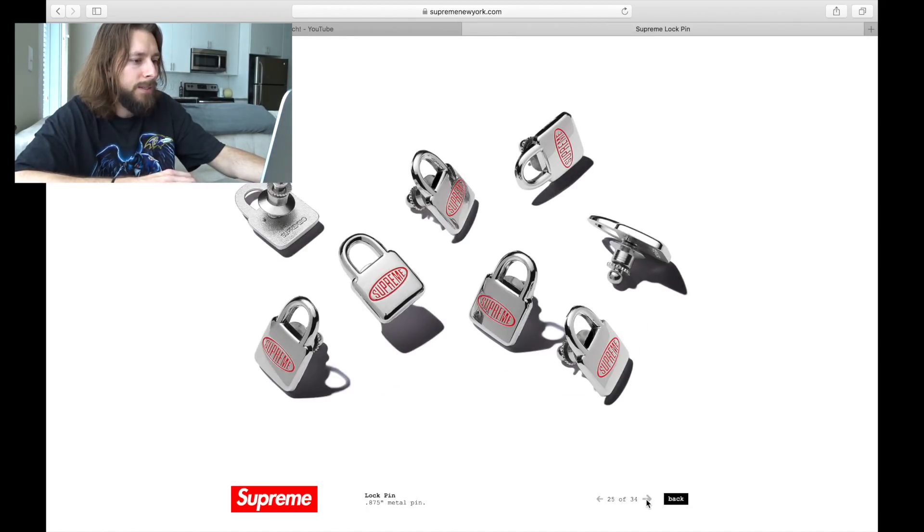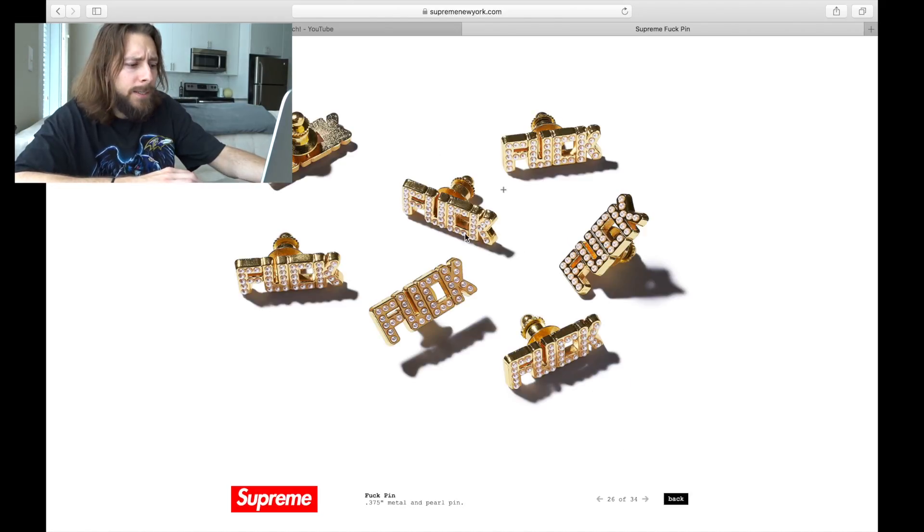Next we see these pins. You've got the Supreme logo on the front of this lock pin, and we also see another one with profanity — but what's really cool about this one is it's got these kind of pearl spell outs on there, which I think is pretty unique. I don't typically go for the pins, but if you like them, this one's unique — if you don't mind having a bad word pinned on your jacket or book bag.